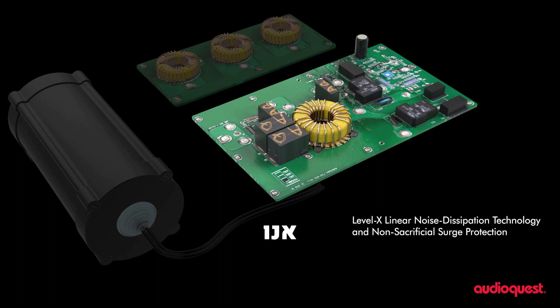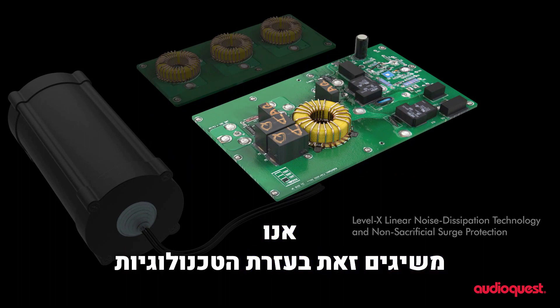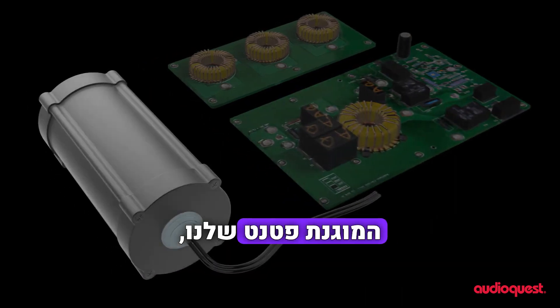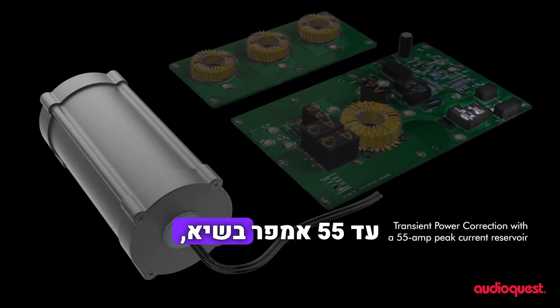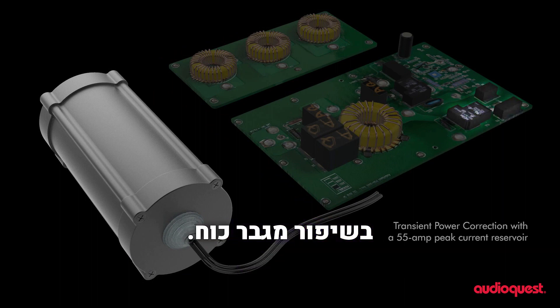This is achieved with the aid of our patented technologies, such as a transient current reservoir that delivers up to 55 amps peak, aiding any power amplifier.